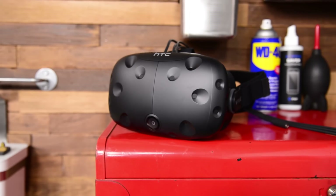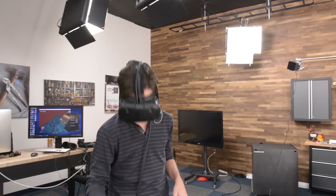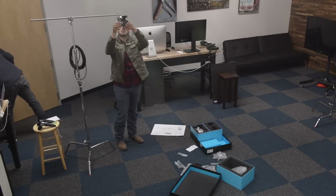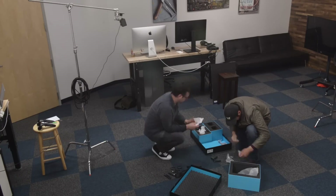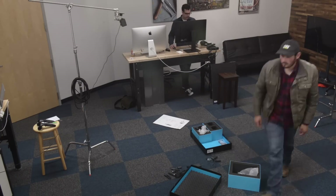Next, we tore down the HTC Vive. We were expecting similar head tracking as the Oculus Rift, but were surprised that it used the exact opposite technique. The Rift uses a desk-mounted camera to track IR emitters in the headset, whereas the Vive headset sees light from mounted IR emitters without actually tracking its location.